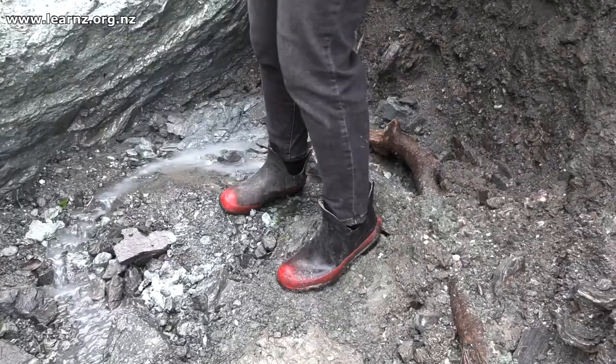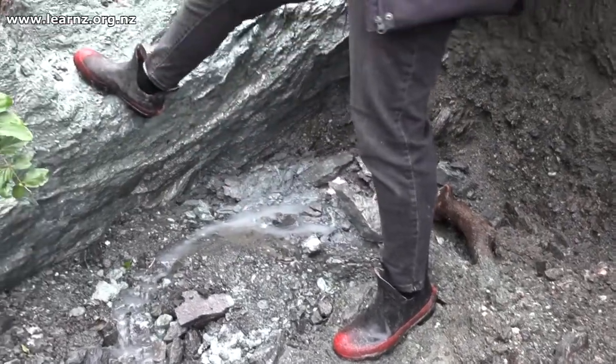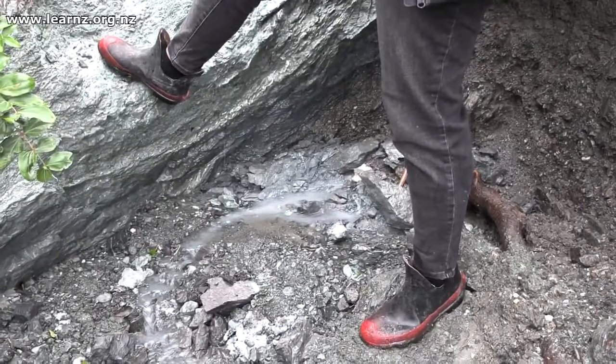Right here in this place we could have one foot on the Pacific Plate and one foot on the Australian Plate, so it's pretty exciting. It's an incredible place to be and very unstable — it's changing all the time. Every time we come here it looks a bit different.